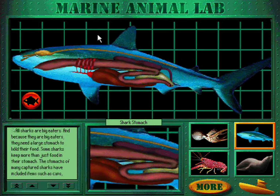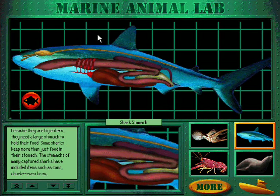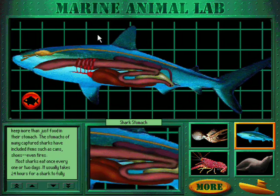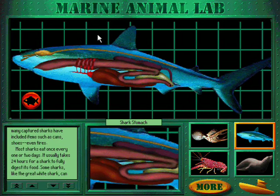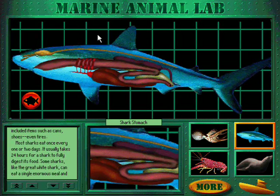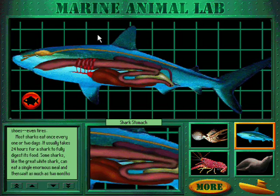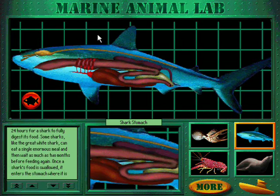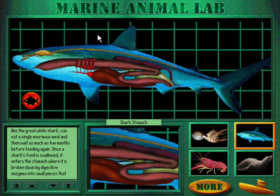All sharks are big eaters, and because they are big eaters, they need a large stomach to hold their food. Some sharks keep more than just food in their stomach — the stomachs of many captured sharks have included items such as cans, shoes, even tires. Most sharks eat once every one or two days, and it usually takes 24 hours for a shark to fully digest its food. Some sharks, like the great white shark, can eat a single enormous meal and then wait as much as two months before feeding again.